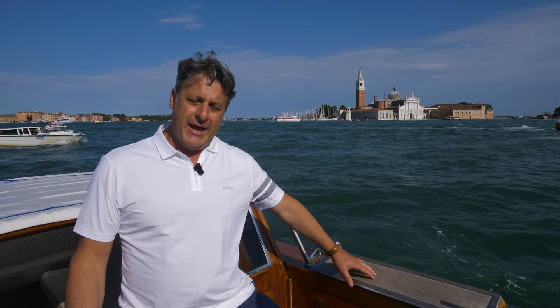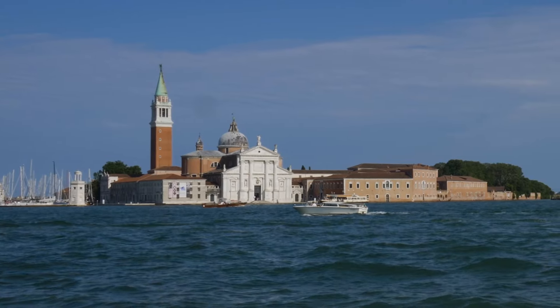On one side of the Grand Canal we have the island of San Giorgio and a church by the same name that was designed by the great Renaissance architect Andrea Palladio. If you're in Venice, I recommend going up to the top of that bell tower and enjoying the spectacular view of the Piazza San Marco just across the way.